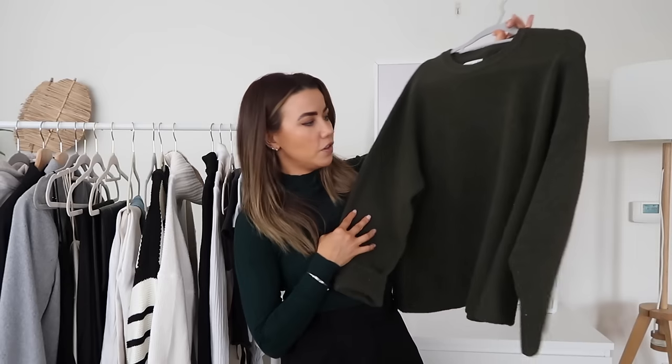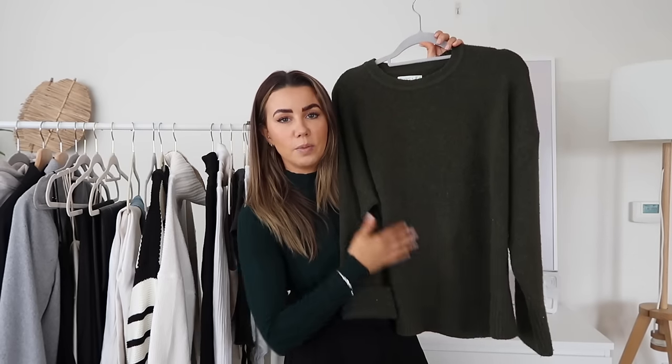I'll leave a link down below to a debobbler — if you've not heard of one before, it's basically a little mini machine that you rub over your jumpers and it shaves off all the bobbles, so it helps clothes to look brand new again. This jumper actually needs a slight debobble at the moment. It's a really great thing to have if you like a capsule wardrobe and you want to keep your clothes high quality for as long as possible.